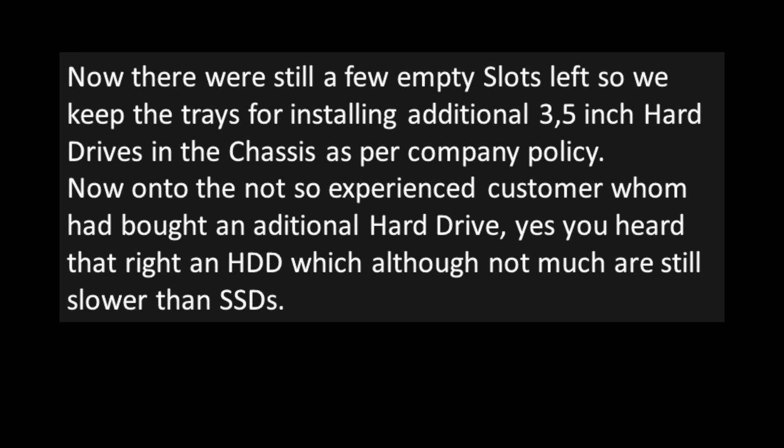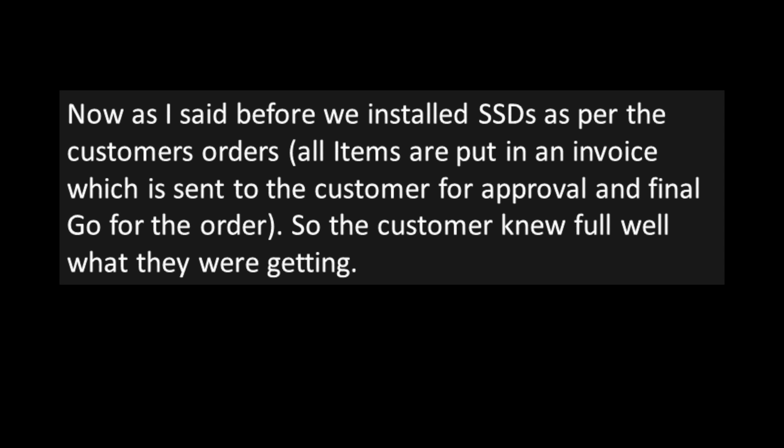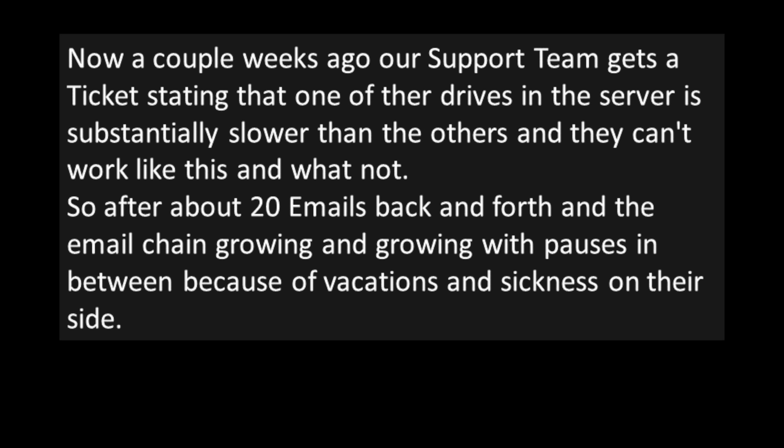The not-so-experienced customer had bought an additional hard disk drive — slower than SSDs. The customer had been invoiced and knew exactly what they were getting. A couple weeks ago, the support team gets a ticket stating that one of the drives in the server is substantially slower than the others and they can't work like this. After about 20 emails back and forth, with pauses for vacations and sicknesses on their side, the colleague is running out of ideas.